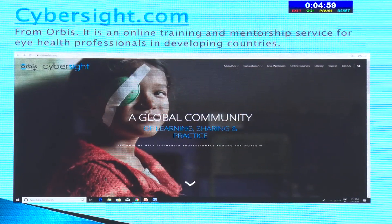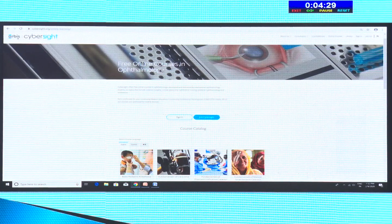CyberSight.org from Orbis is one of the earliest sites to start — an online training and mentorship service for eye health professionals in developing countries. They have live webinars which are quite popular, online courses, and a whole library. Again, you just have to sign in, which is free. All the websites I've spoken about are free — you just create a username and then browse them. You can open up any subject and see whatever the resident requires for their purpose.